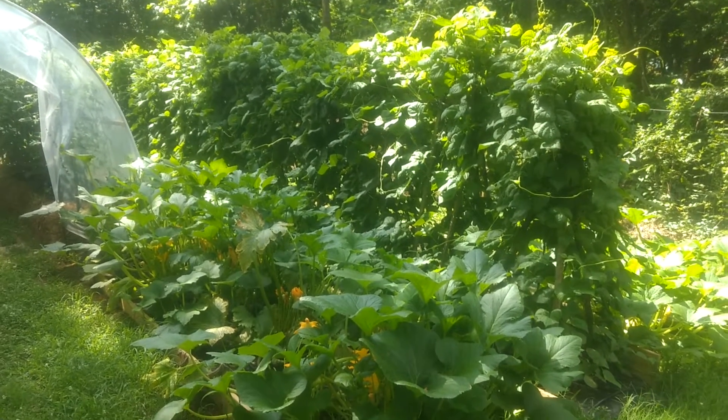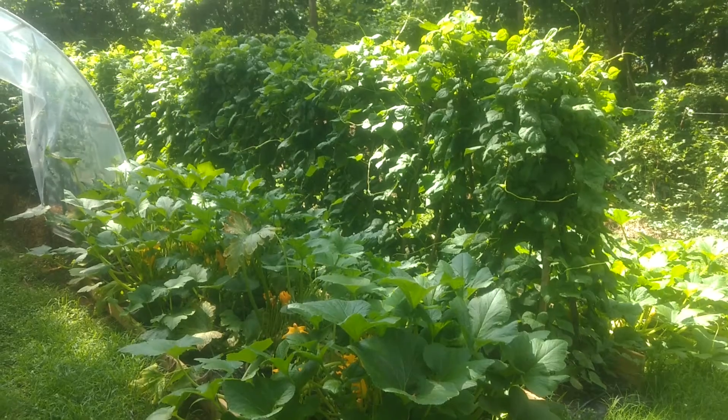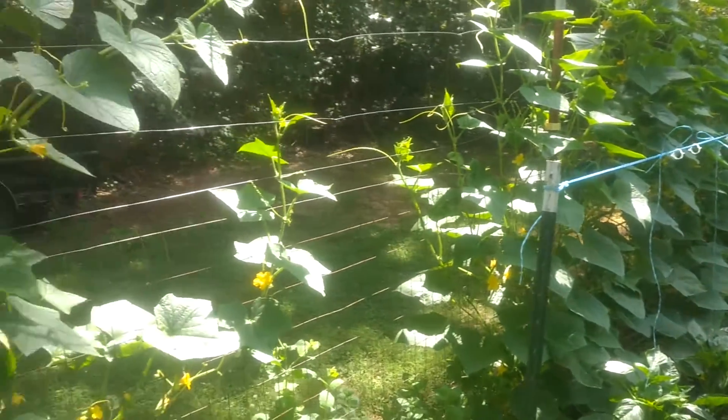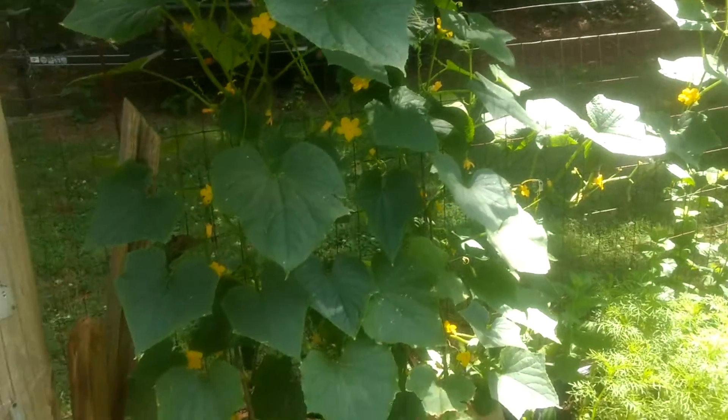Quick video update on our garden, which you saw two or three weeks ago maybe. I'll just show you how things are going.